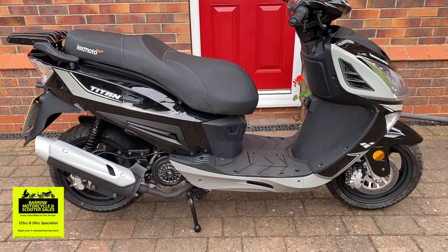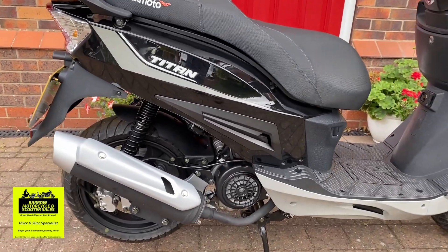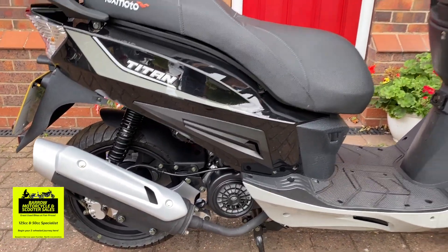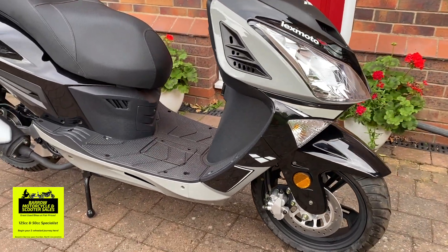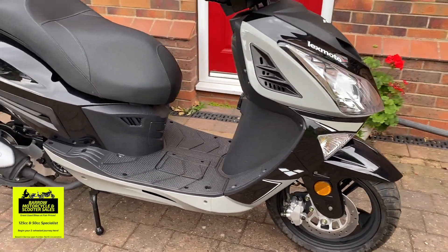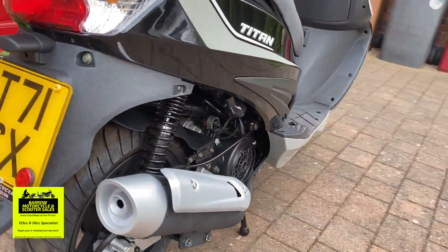It's been ridden literally once. The story behind it is an old chap bought it for work. He's semi-retired, he's 70, and went back to work on it once, then decided he wanted to carry on using his car instead. So here it is.